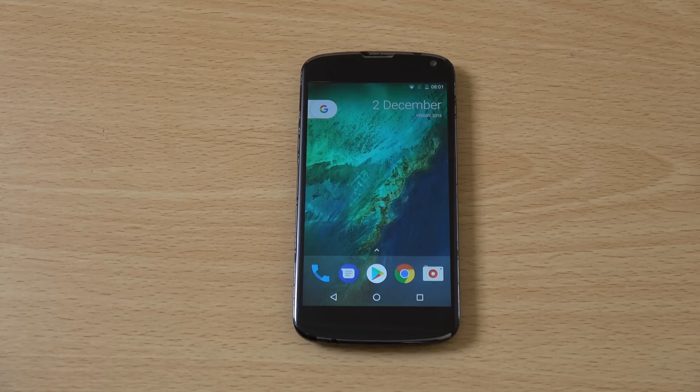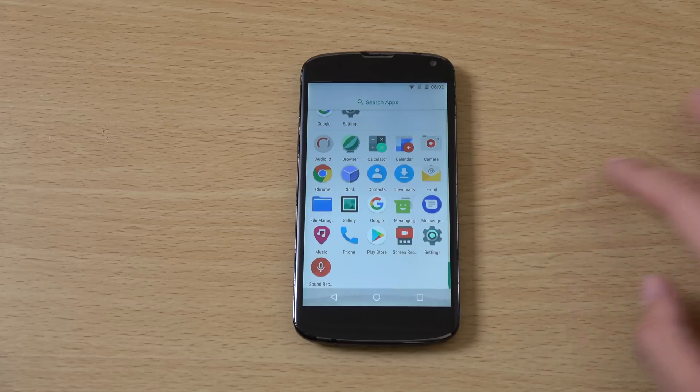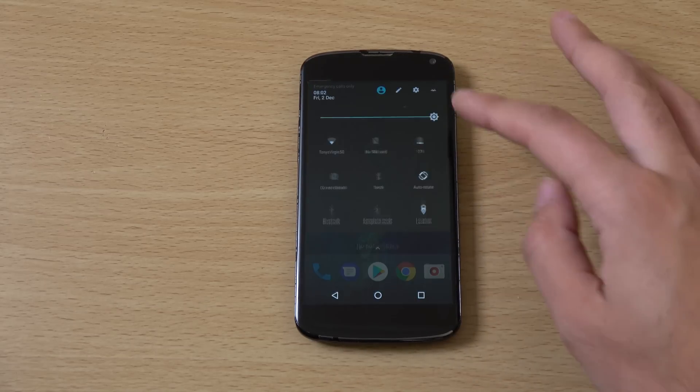Hey guys, so I just wanted to do a quick video looking at Android 7.1 Nougat here for the Nexus 4 by LG. This was released back in 2012, so it's a mighty old phone found at the bottom of my cupboard. I thought, why not brush it off and have a look at the latest Android software on the device.